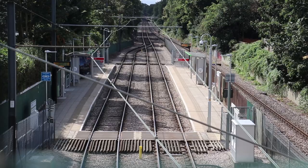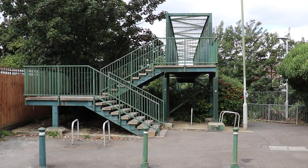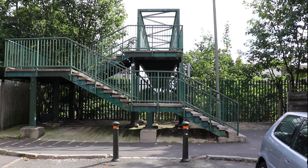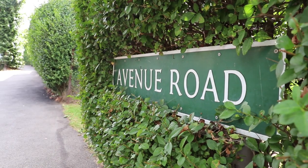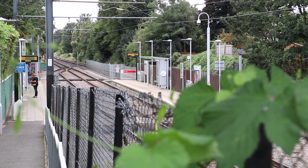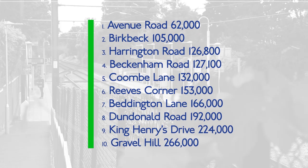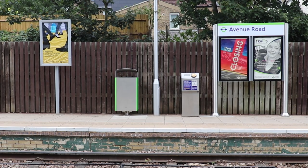Avenue Road is in a residential area of Beckenham, with two platforms, and opened in the year 2000 when the Tramlink was constructed. You'd almost not know it was here — just this green footbridge looking the same on either side with no obvious signs, and only one of the roads to the side is actually called Avenue Road. It's my betting that you've never got out here before. The four least used tram stops are all on the Beckenham Junction branch. Birkbeck, where we just came from, is the second least used, but Avenue Road with its 62,000 passengers per year is the least used.